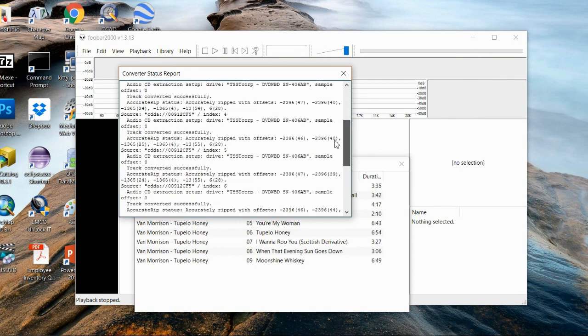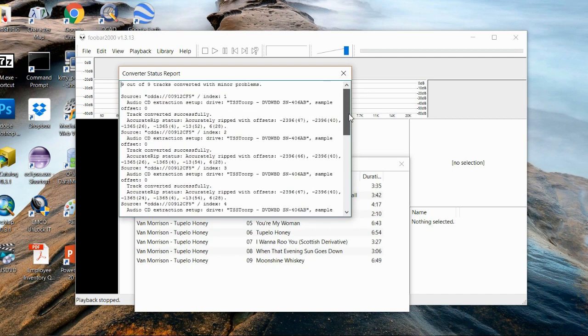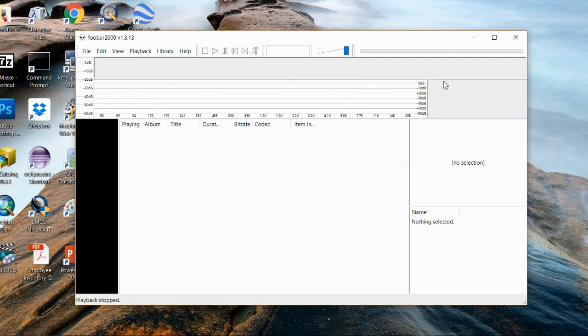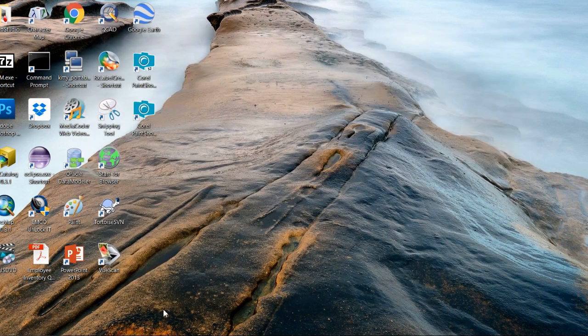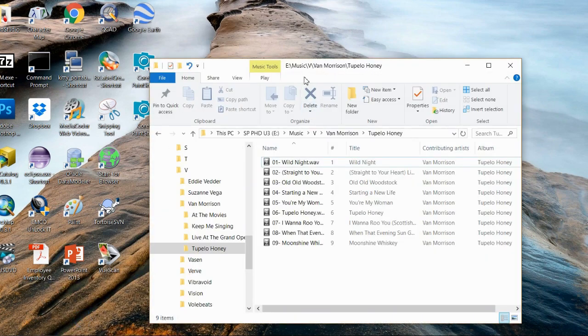When ripping is done, you can check the log to make sure there are no major errors. When all the files are ripped, I exit Foobar2000 and highlight the files through Windows File Explorer.